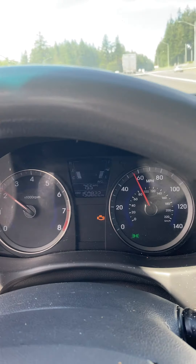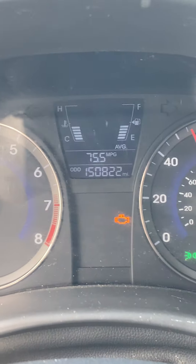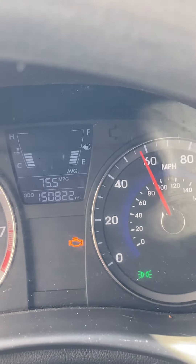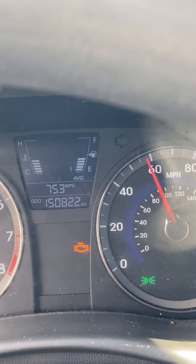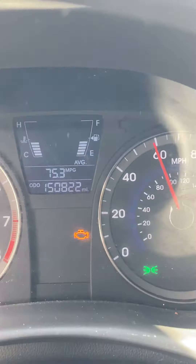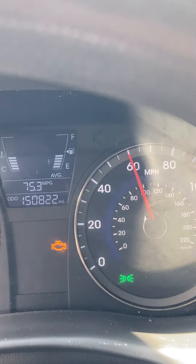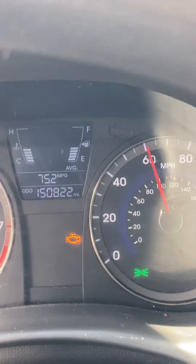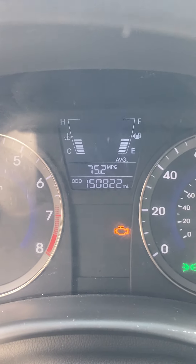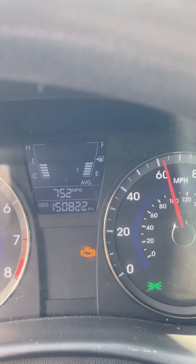I'm at 75, almost 76 miles to the gallon, and the gas gauge still hasn't moved. I've already gone almost 65 to 70 miles.